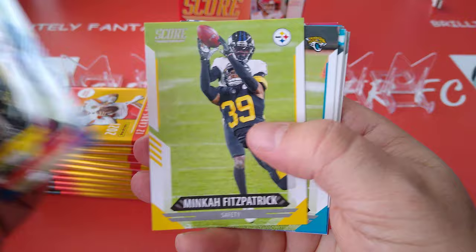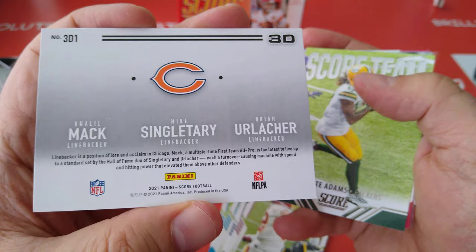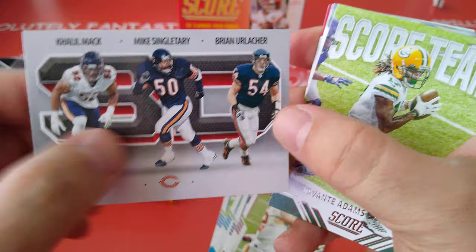Gilmore, Minka Fitzpatrick, DJ Chark, AP. Here's our first insert of the day — Khalil Mack, Singletary, Urlaka. Fantastic. The linebacker position — they call it 3D.